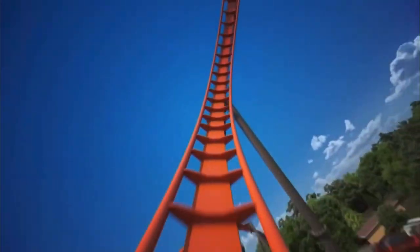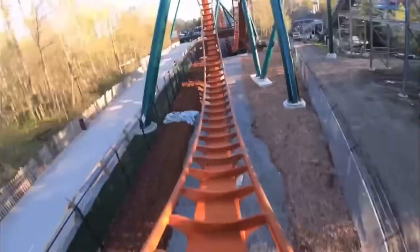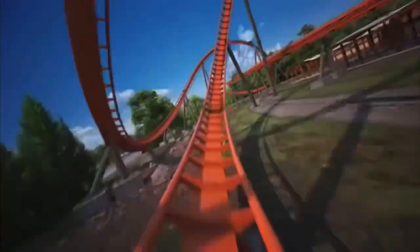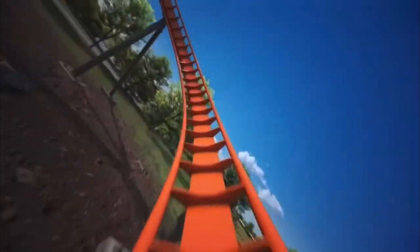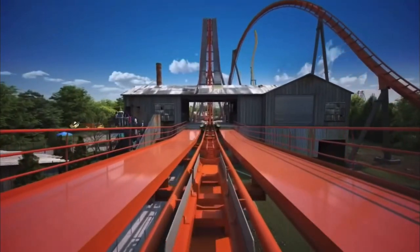Then you go right into a zero-g roll, which is pretty cool. After that, you have a first for a B&M dive coaster — an inclined loop. I'm excited to see how that feels. Yukon Striker recently had a regular vertical loop, but this is an inclined loop, so it'll feel something like Green Lantern at Six Flags Great Adventure. Then after that you go through a corkscrew right into the ride's final turn leading into the brake run.